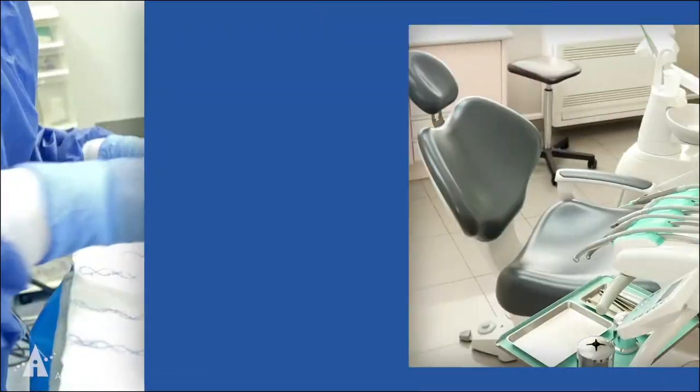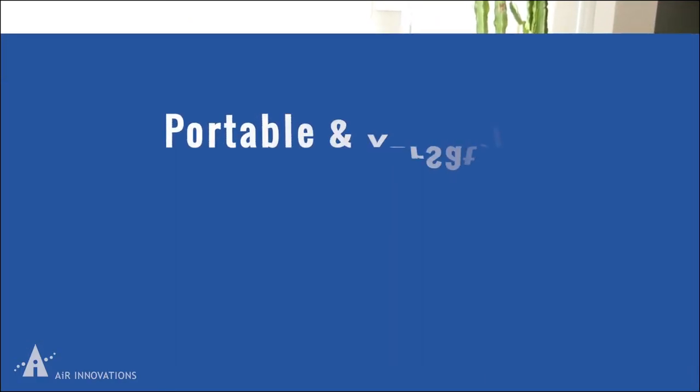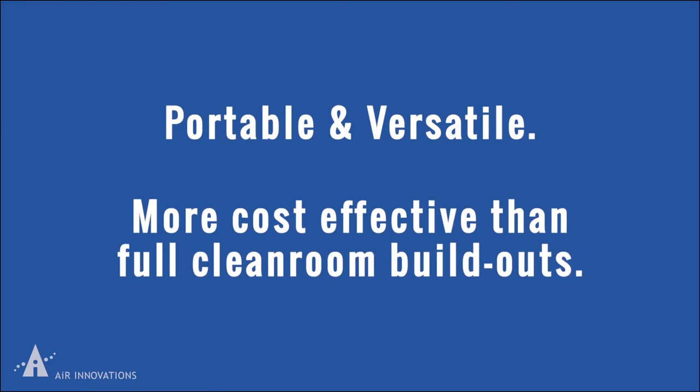urgent cares, dental facilities, veterinary clinics, and more. These compact systems are portable and versatile, making them more cost-effective than full clean room build-outs.